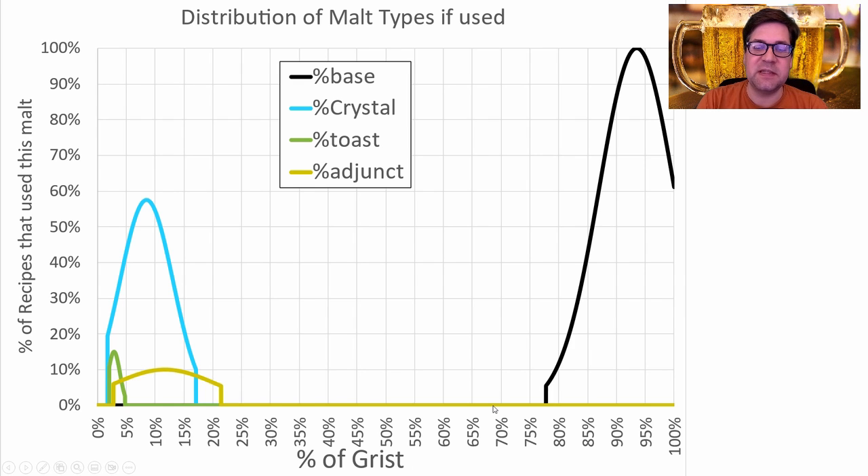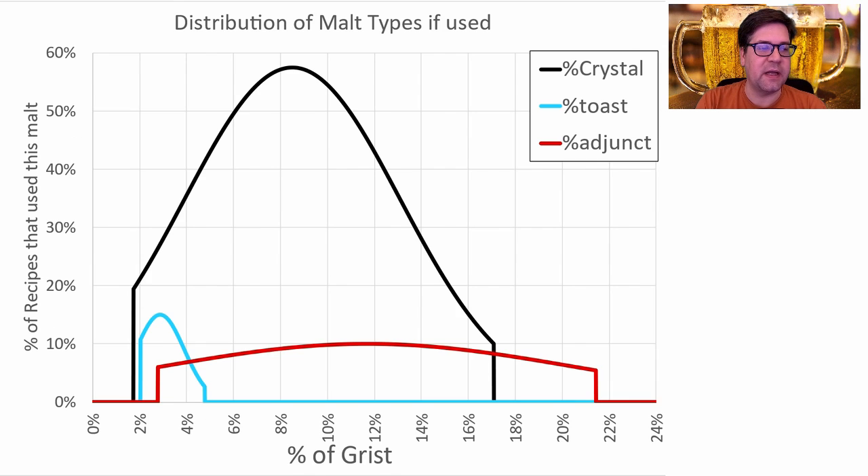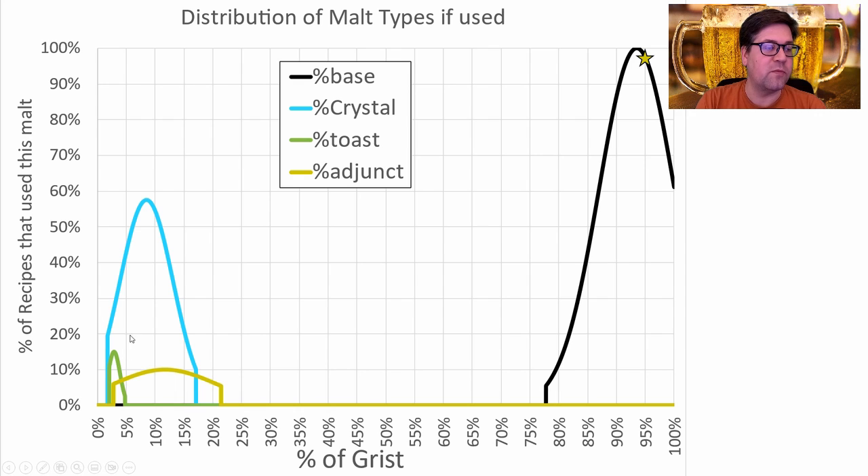Crystal was the next most prominent at between 2 and 17% of the grist, with an average of around 8%. Toast and adjuncts were not used in a big proportion of recipes. I'll be using right around 95% base malts and 4.4% crystal, which is a little bit less than the average over time.